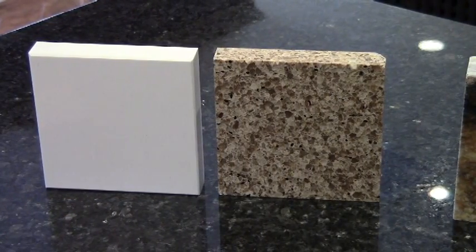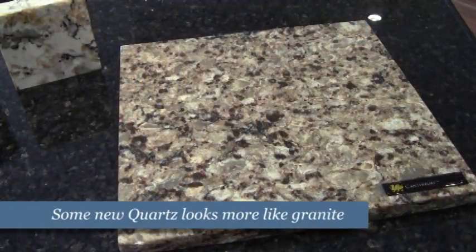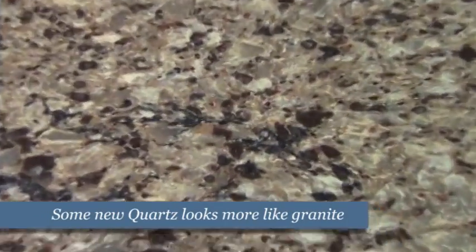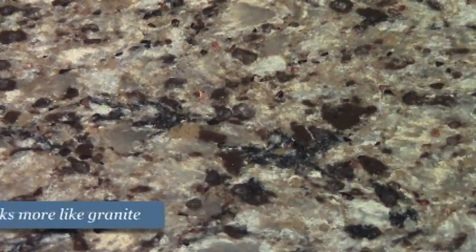Solid colors are available in quartz. If you're looking for a sleek contemporary look, say with a solid white countertop, quartz is the way to go. There are manufacturers out there that are trying to make their product look more like natural granite, but it does come at a higher cost.